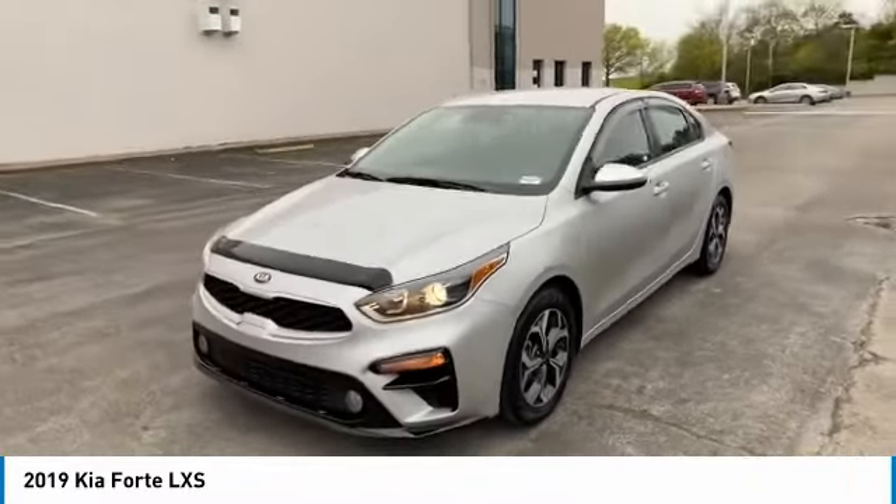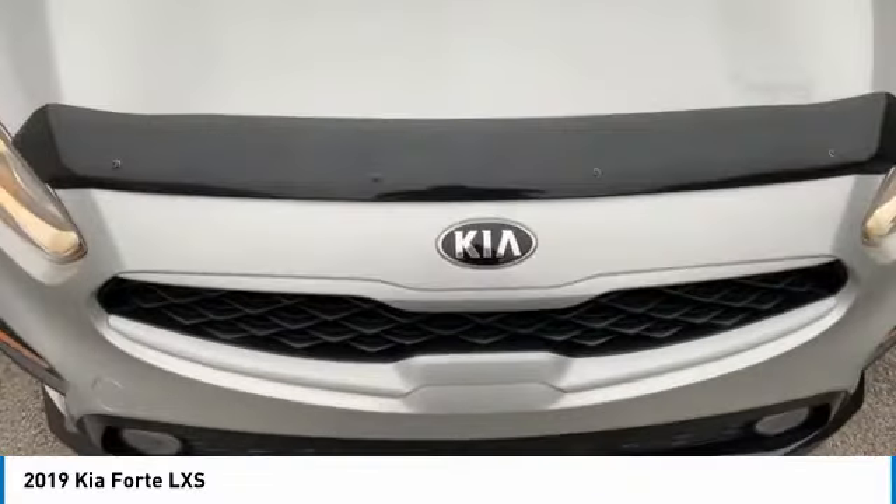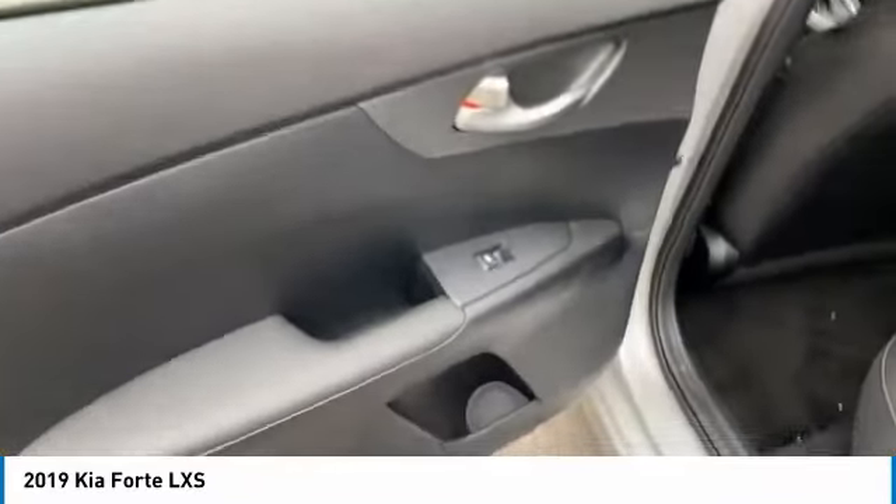Aluminum wheels, traction control, daytime running lights, remote keyless entry, FWD, headlights auto-off, mirror memory, remote trunk release, security system, cruise control.